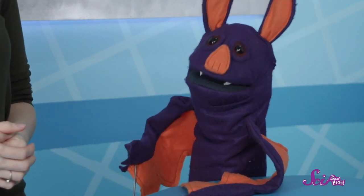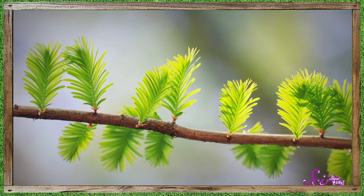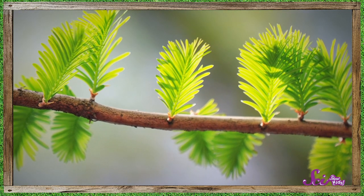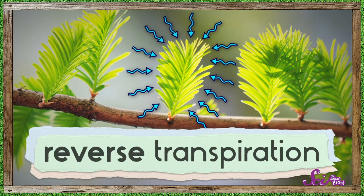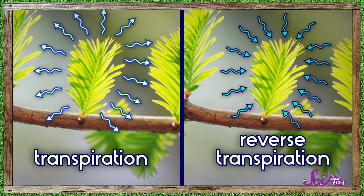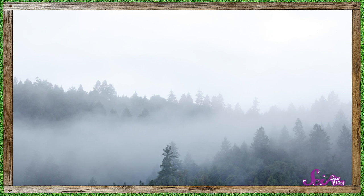But transpiration gets rid of water — how can it help redwood trees get more water? Well, most of the time, plants use their leaves to let water vapor out. But when there isn't enough water being soaked up by the roots, a plant can use its leaves to let water vapor in from the air around them. This is called reverse transpiration, because it's like regular transpiration, just backward. And it's really great for plants that live in habitats like redwood forests.